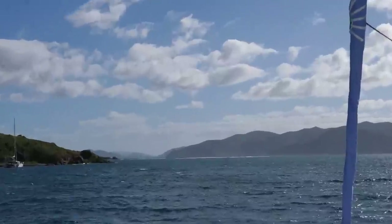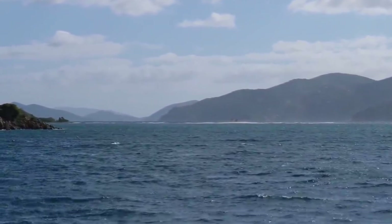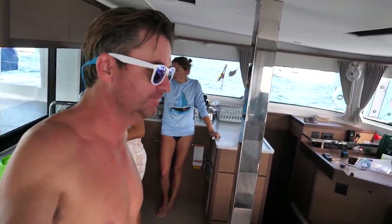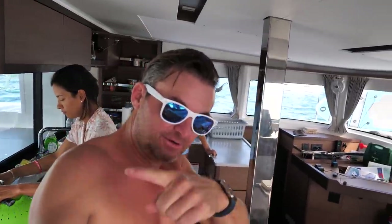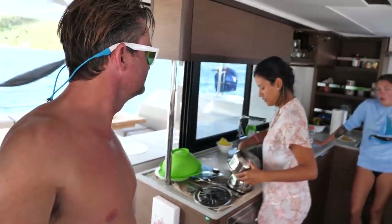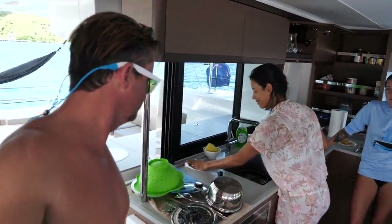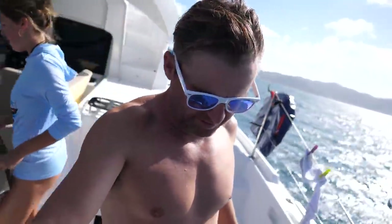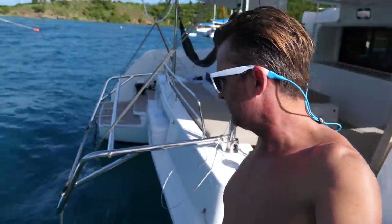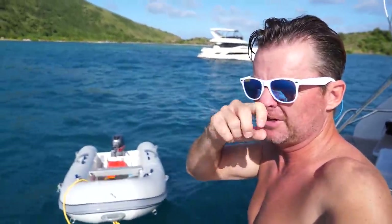We are going to go right here to this little place called Sandy Spit — I think there's a mooring ball there. We'll get there and hang out on the beach a little bit, then go around to the other side of Jost van Dijk to fill up on water, and then head to Cane Garden for the day. We are literally going about a quarter mile, so we're just going to tow the dinghy, put the motor up on it, then pull the dinghy up before we head to the floor.